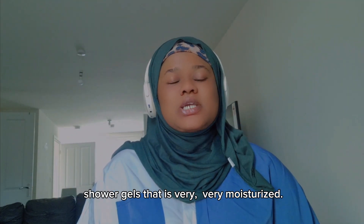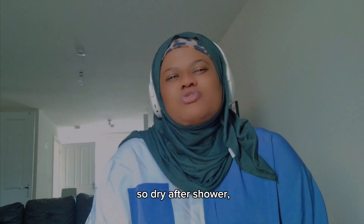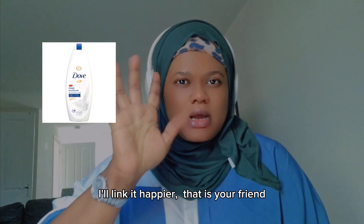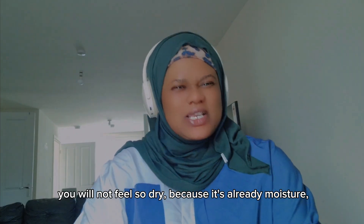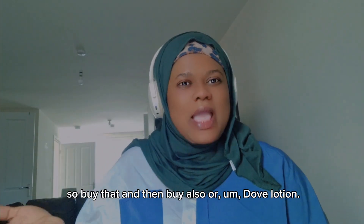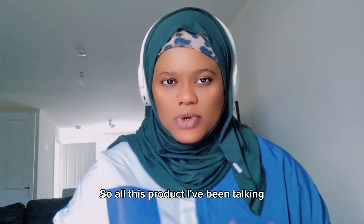All you need is a shower gel that is very moisturizing. You don't want a shower gel that will leave your skin dry after your shower. Something like Dove Moisturizing Shower Gel — I'll link it here — that is your friend. After that you will not feel so dry because it already moisturizes your skin, it has oil in it, it smells good, and it's very thick. I'll link it up. Also buy the Dove lotion — I'll link that too because they have a variety.